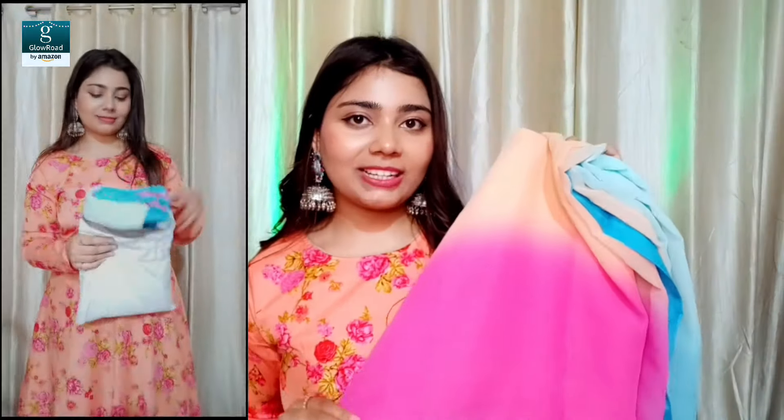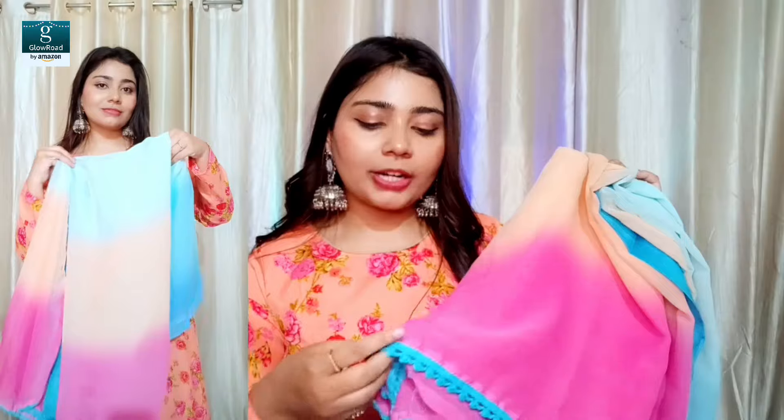Now let me show you the second product I got — it's a saree, and sarees are very viral right now. This is a Georgette Printed Saree with a blouse piece, and its price is Rs. 319. This is a multi-color saree and you will get a Georgette fabric. The border is a blue color, which is very good, and the saree gives a very good shape. You can see this is the saree.